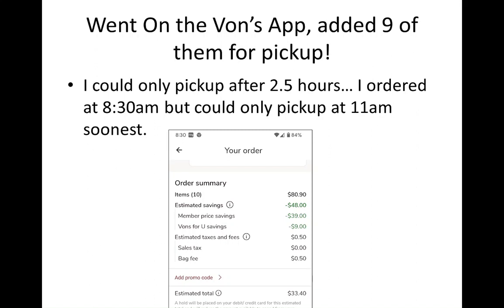The first thing I noticed when using the Vons app is that if you're going to do a pickup order, it can only schedule something about 2.5 hours in the future. At the time I was ordering at 8:30, I could only pick it up at 11 a.m. — so there's almost a two to three hour window where they have to prepare everything.